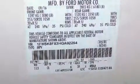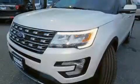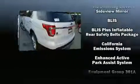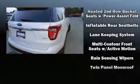Third-row seats expand the maximum passenger capacity to six. State-of-the-art amenities such as memory seats and adjustable pedals yield a more personal driving experience. A premium sound system drives 12 speakers, providing you and your passengers a sensational audio experience.